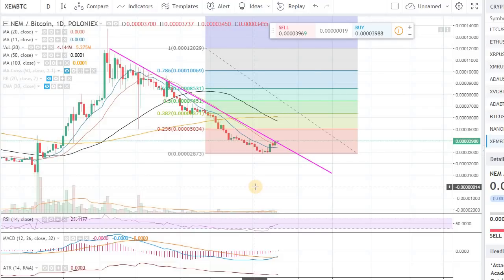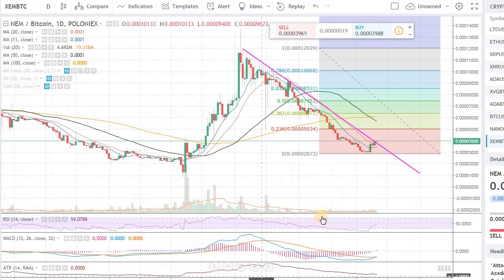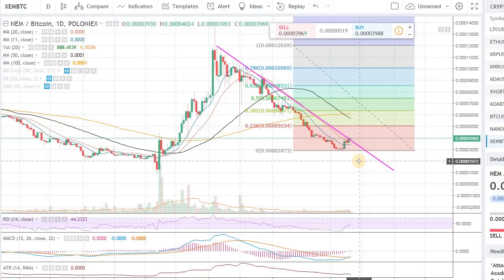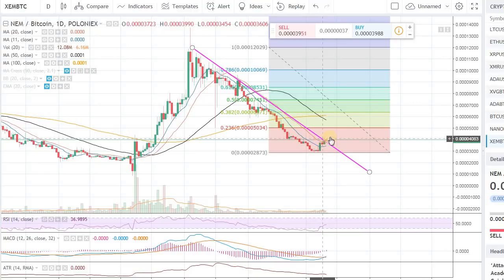To recap: NEM is trying to break out of this downtrend. My first target is 5034 — perhaps a little lower, around 5030 or 5025; I don't want to get too greedy. Once the trade starts moving in my direction, I'll start trailing the stop losses — moving them up into my favor. That's called a trailing stop loss, which a lot of stock exchanges use. Keep moving the stop losses up to make sure you're taking profits.